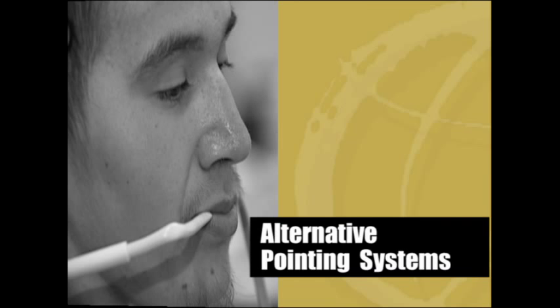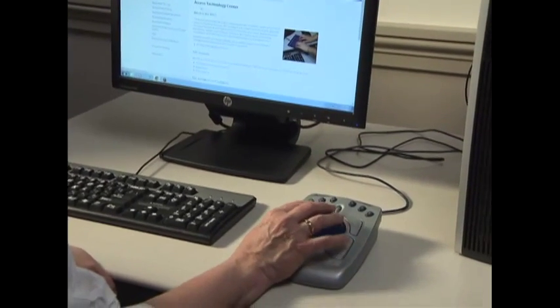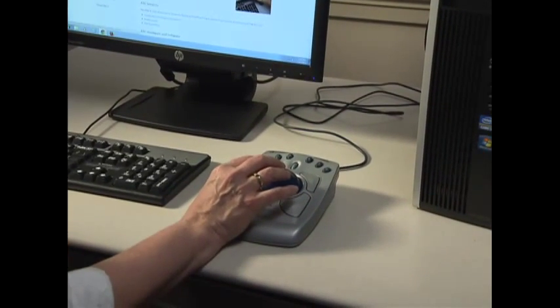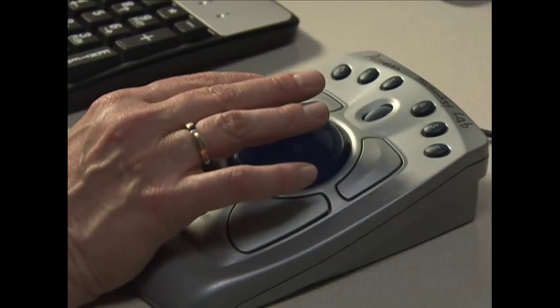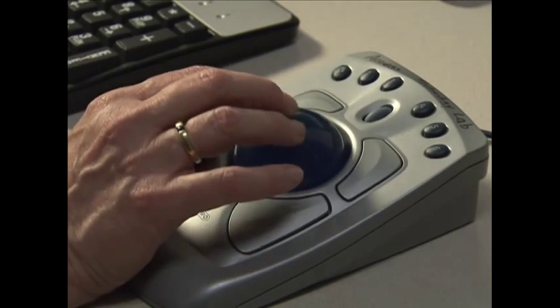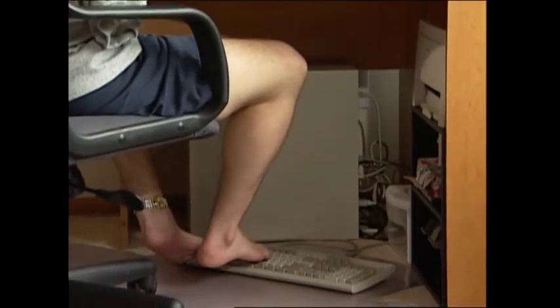Alternative pointing systems: Graphical user interfaces are everywhere and you need some sort of pointing device to access icons, clicking, and pointing. You either need to use a mouse or find an alternative. Trackballs are a good place to start — the trackball's control surface is easier to manipulate than a mouse. On some trackballs, buttons provide features such as double-clicking, click-and-hold, and other commands. They can be used on the desk or, for people who use their feet instead of their hands, on the floor.